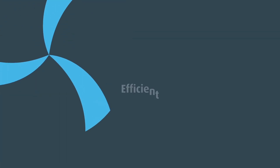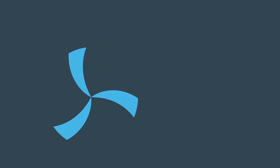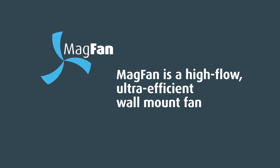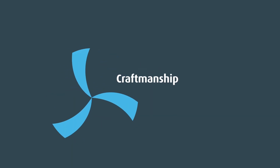Powerful. Efficient. Quiet. We introduce MAGFAN. MAGFAN is a high-flow ultra-efficient wall-mount fan manufactured by some of the most highly skilled craftsmen in the world.